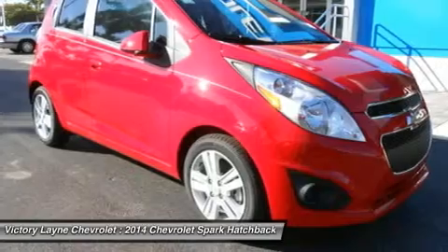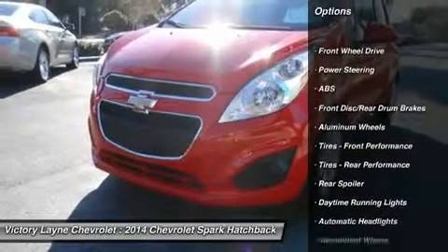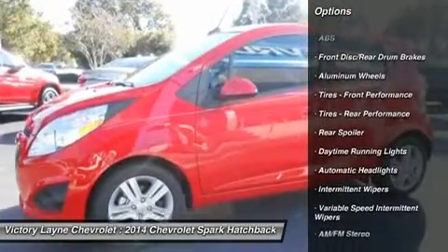Further, this Spark is energetic, fun and perfect for zipping around town or navigating busy urban streets. Plus, city dwellers will like the Spark's ability to fit into small parking spots.